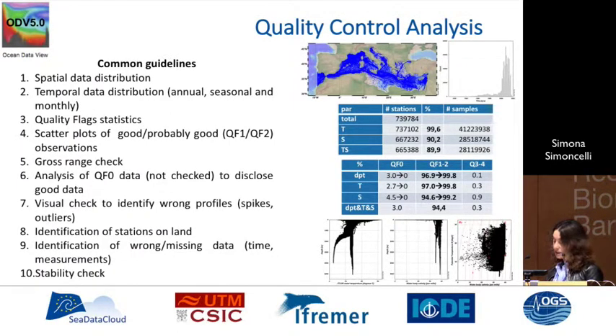We also do stability checks. On the left we have an example from the Mediterranean, showing the distribution in space and time. We count the percentage of data — temperature and salinity couples — and provide percentages of data flagged as good, not checked, or flagged as bad. We have a very good percentage of good data.